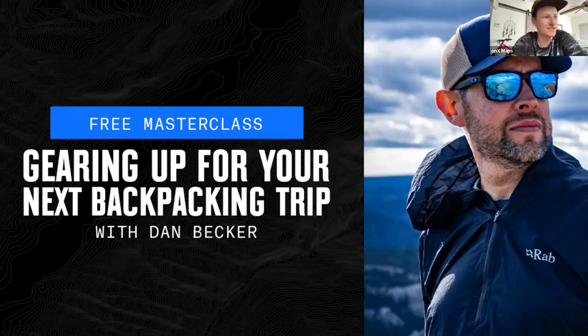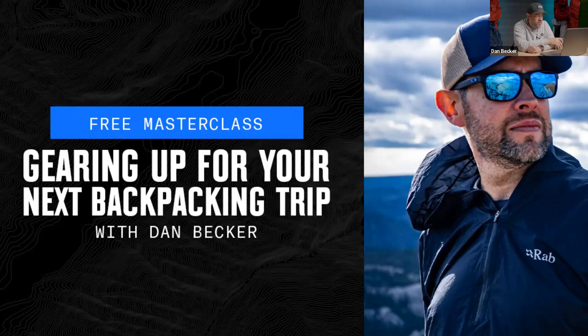Welcome to our masterclass on gearing up for your next backpacking trip. Joining us are Dan Becker and Emmett. Thanks for being here, guys.